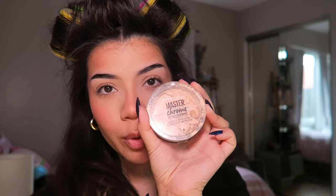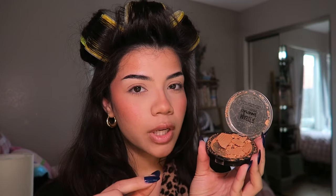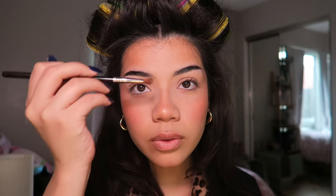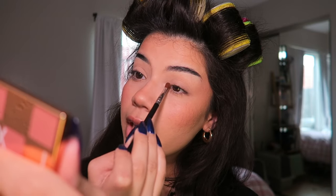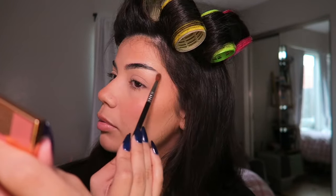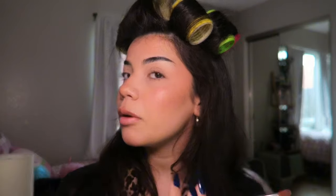Going in with highlight — this is the Master Chrome highlight by Maybelline. It's really broken but there's still so much left, so I'm gonna keep using it. I take a very small detailed brush and put that on my nose. I still put highlight in my inner corner — I know a lot of people say that's out, but not for me. Also on my brow bone. I stopped putting highlight on my cheekbones because I really like the soft glow that the blush already gives.